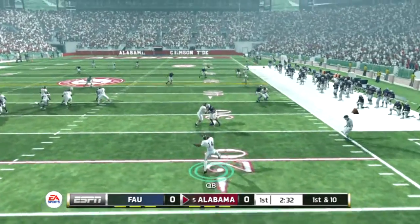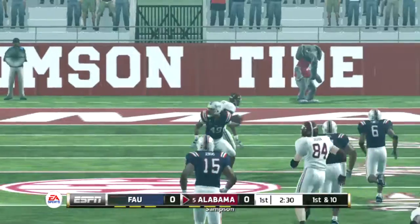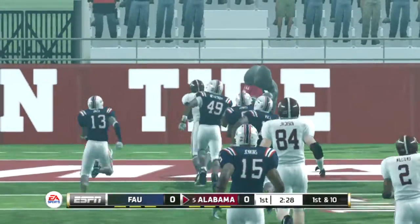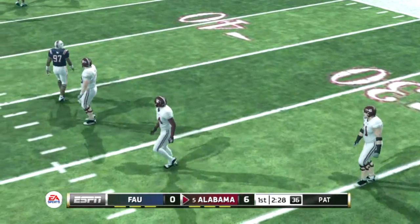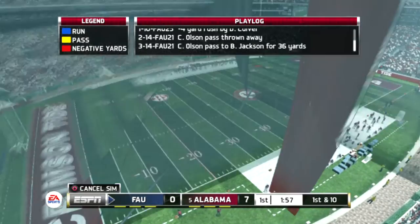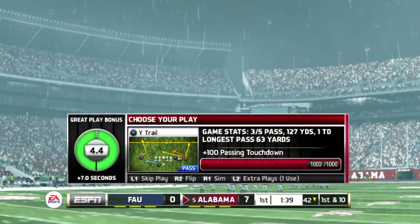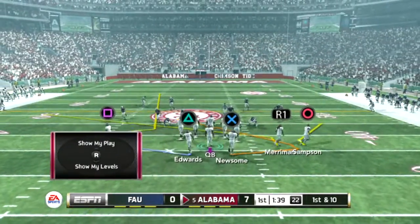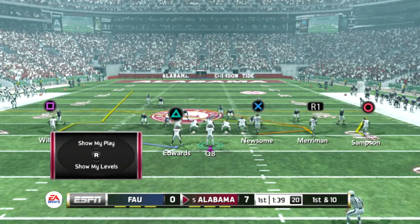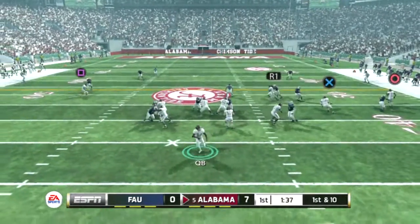He tries to buy some time, he goes downtown — great concentration to pull it in, touchdown Alabama! They had a tough time defending that one. One of the things with this defense is you leave yourself vulnerable in one-on-one coverage. Great throw by the quarterback and great speed by the receiver — it was a textbook post route and the pass was right on target. Alabama is up a score.